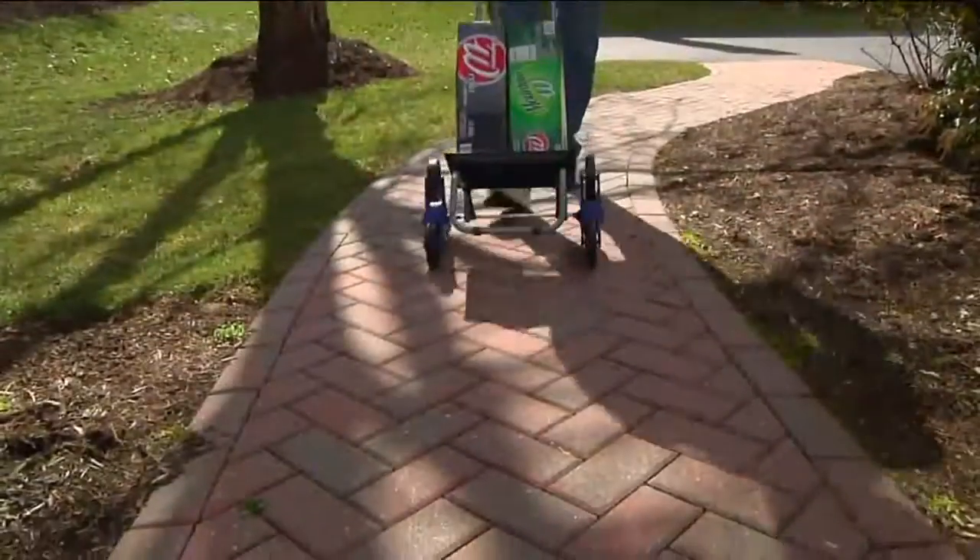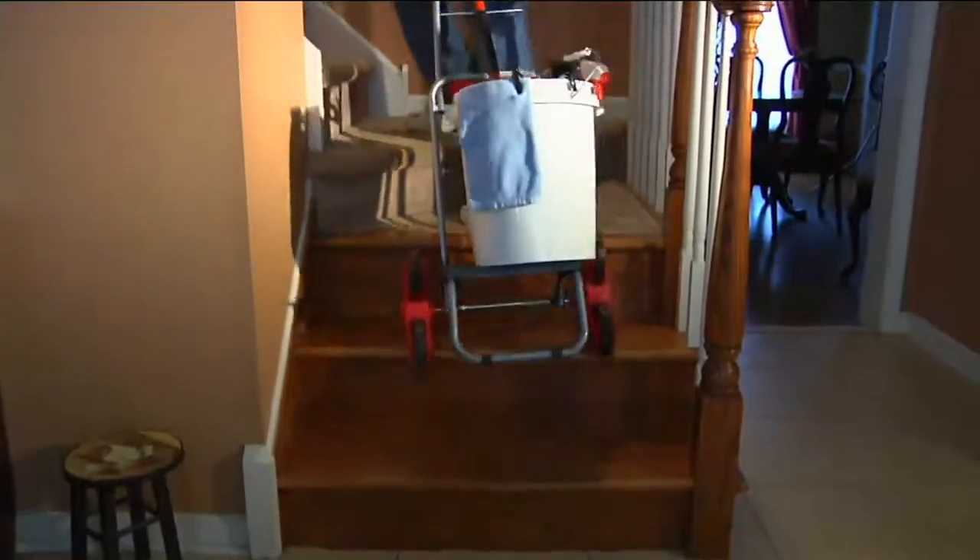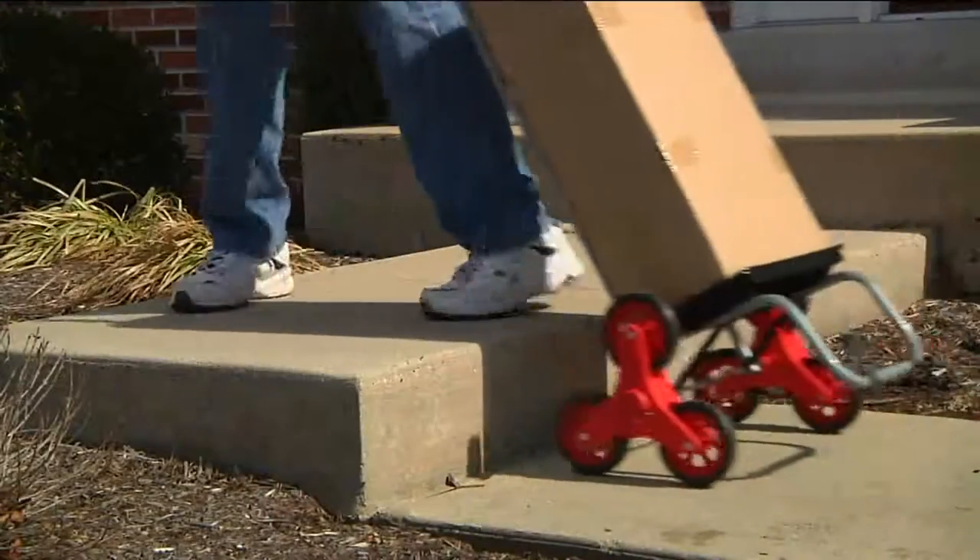Look at all the different surfaces that it goes on — whether it's carpet, whether it's brick, whether it's grass. It really doesn't matter. So you can get a lot of things done with this and it just makes your life a little bit easier.